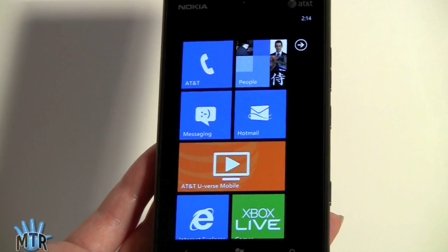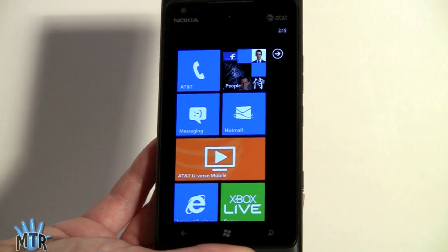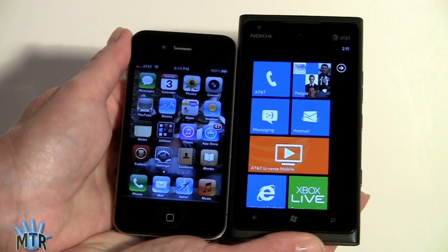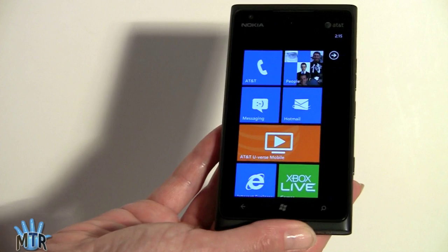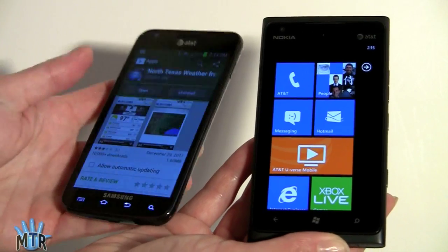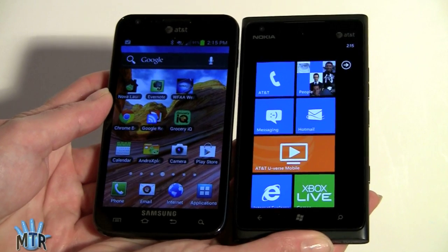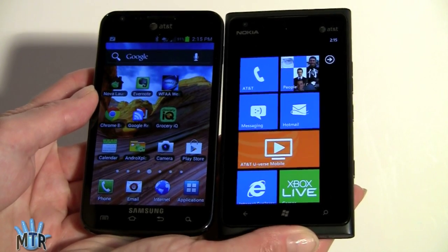Comparing it to a couple of other phones: for a 4.3-inch phone, this is relatively large at 5.6 ounces — not too heavy, but feels nice and weighty. Here it is next to the iPhone 4, which is quite a bit smaller given the difference in display size. The Lumia is also about as big as the Samsung Galaxy S2 Skyrocket on AT&T with its 4.5-inch display. And the HTC Titan, which has a 4.7-inch screen, is about the same size too — HTC did a remarkable job making a 4.7-inch phone not feel too big.